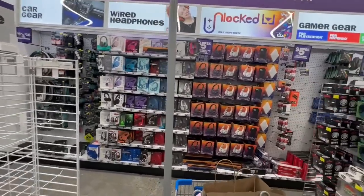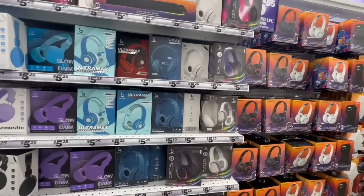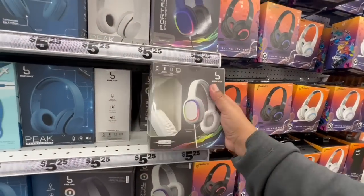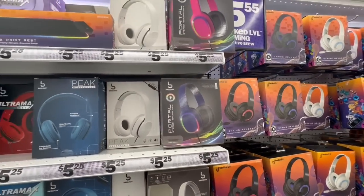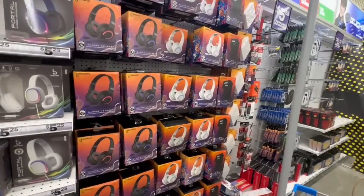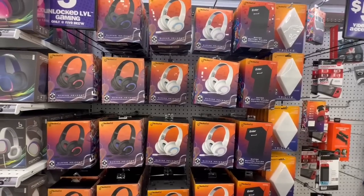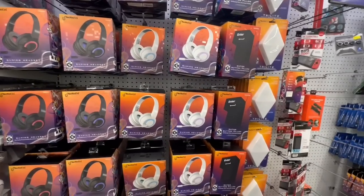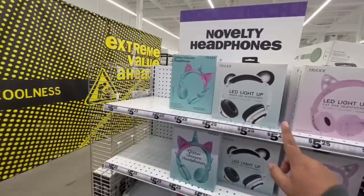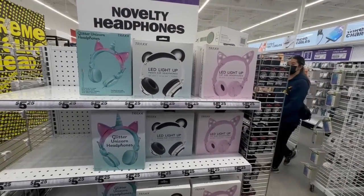These headphones look really nice for $5.25 — heck yeah! Give them to the kiddos and they'll think you spent a whole lot of money, especially if they lose or break them quickly. These are nice — not bad at all for around five or six dollars.